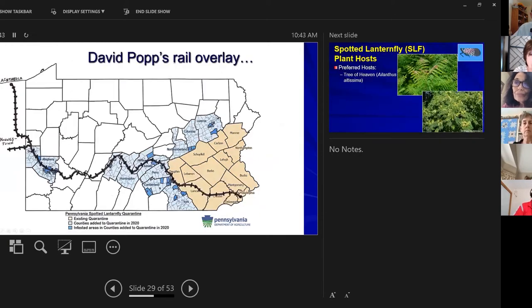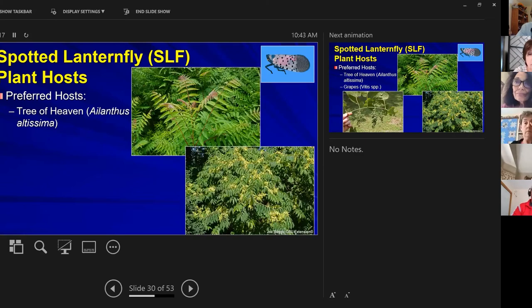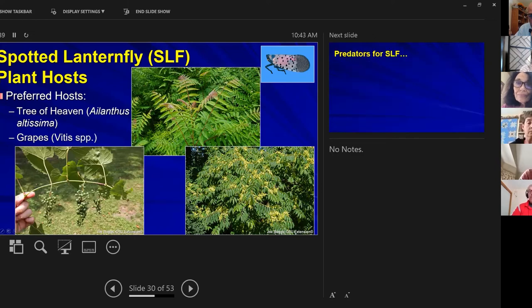A researcher named David Pop noticed the spread seemed to follow rail lines. When he overlaid railway maps, it matched up very well. We're concerned because rail lines go through Youngstown and up into Ashtabula. The spotted lanternfly's preferred host is the Tree of Heaven — Ailanthus altissima — but it also loves grapes, which is significant given the wineries along Lake Erie in Lake County.